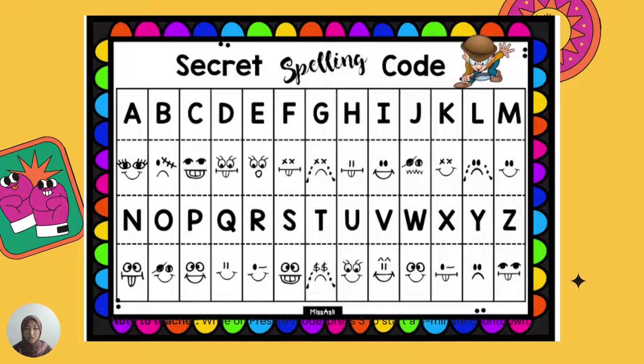Some of the letters here are represented by emojis. For example: A has a smiley face, then B, C, D, E — they're all represented by emojis. So what are we going to do? You have to look at the words we need to decode using the secret spelling code that I have prepared for you.